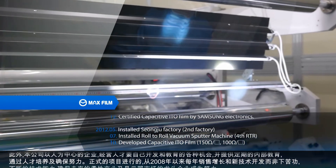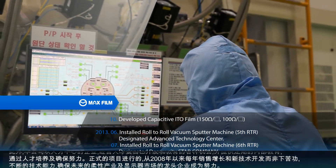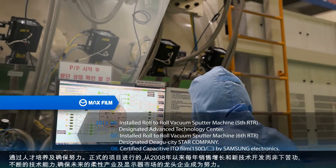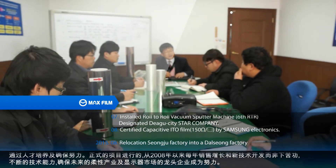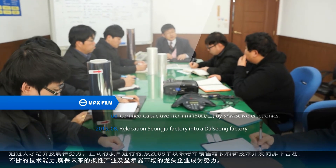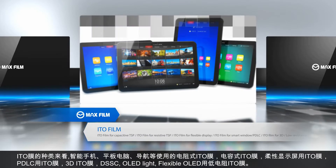We have made our best effort for sales increase and new technology development every year since full-scale business promotion in 2008, and we will try our best to be the leading company in the flexible industry and display market by securing continuous technological power. We now introduce our film products as follows.